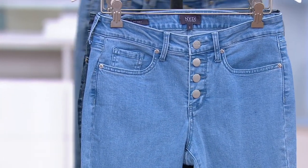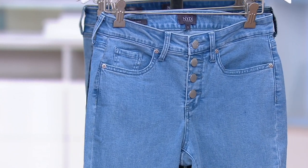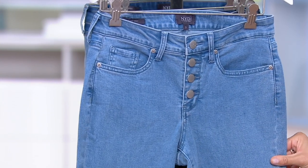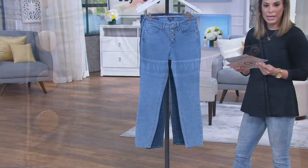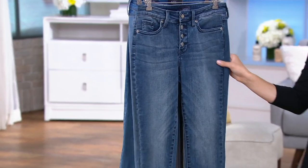You're sizing double zero through 28. This one is called Belle Isle, and this one has a little bit less of the white — more of just an overall gentle medium denim.